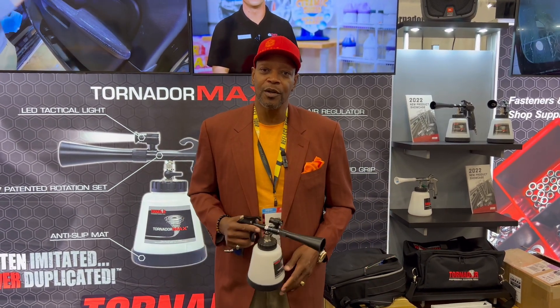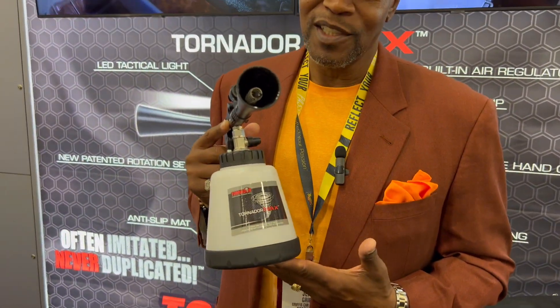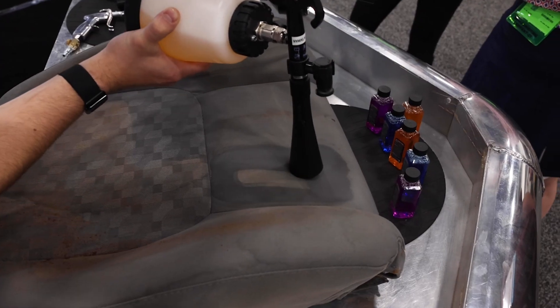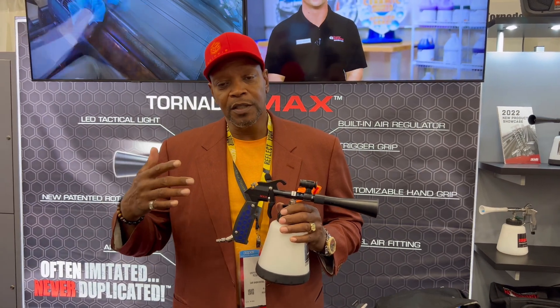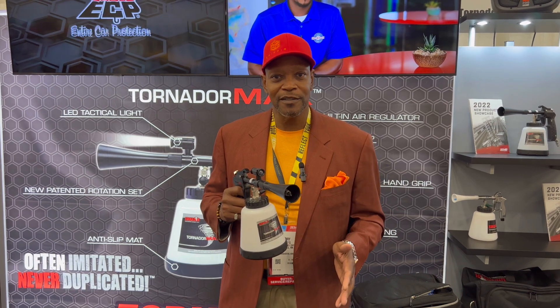My name is Jerry Griffiths. I'm from Minneapolis, Minnesota and I'm with Griffiths Car Care Center. We're the top auto detail center in the state of Minnesota and I believe it's because we use the Max on all the interior — headliners, seats and carpets. We have accounts with two of the largest dealerships in the state and do all their detail work. You've got to get one. Saves time, saves money, and you have to have one.